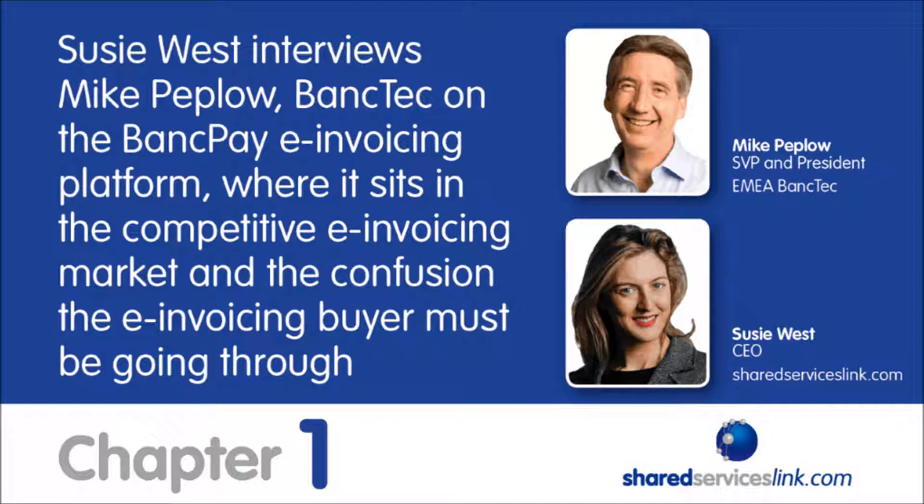Thanks for giving us this opportunity to talk about BankTech and our new service, BankPay. BankPay was designed to be a platform that allows companies to trade collaboratively, and the reason it came about was quite simple — many of our customers just wanted a better way to trade together. We have operations right across Europe and America, including some 12 outsourcing centers in Europe and another eight in the Americas, dealing with lots of different types of documents, including over 10 million invoices every year for about 200,000 to 300,000 different companies across the world.